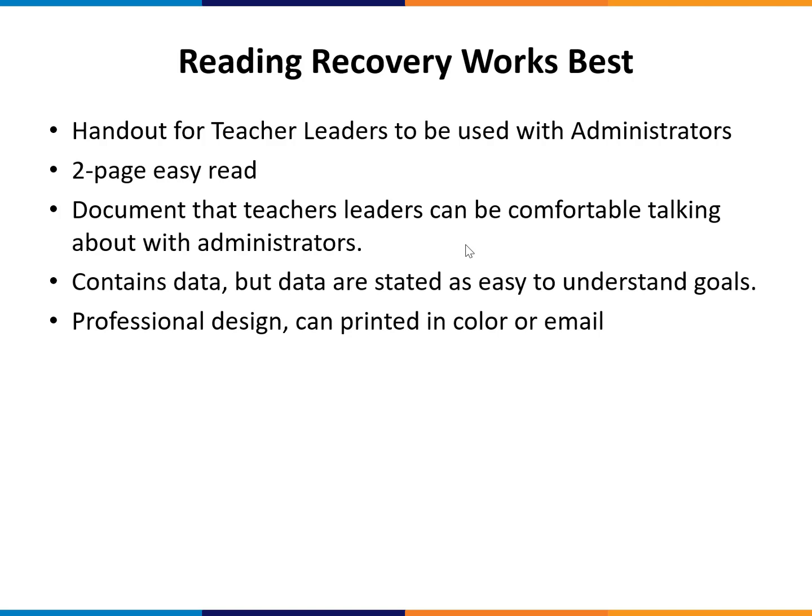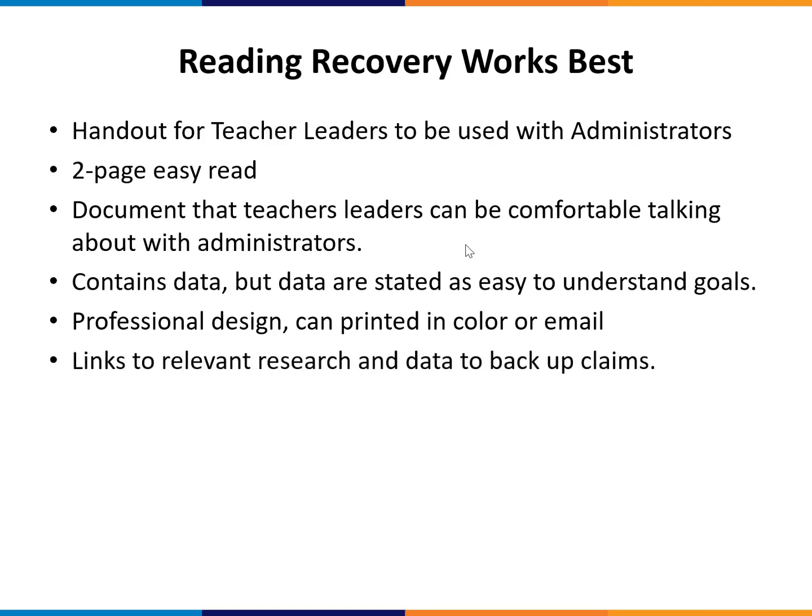The document has a professional design so it can be either printed off in color or emailed to somebody, and it has links to relevant research and data to back up the claims in the document, which you can point out to people when they look at it.